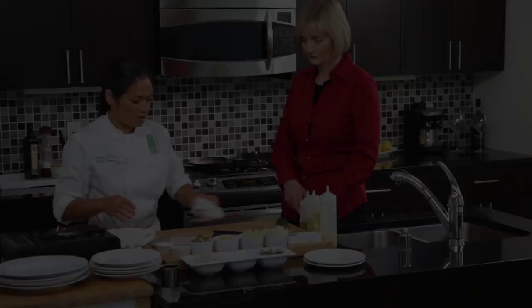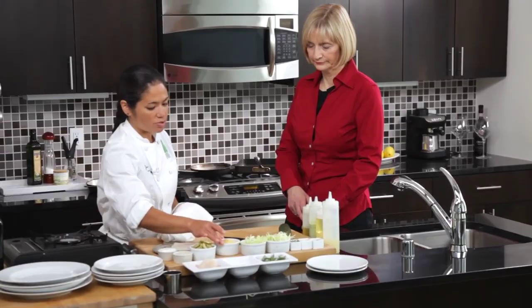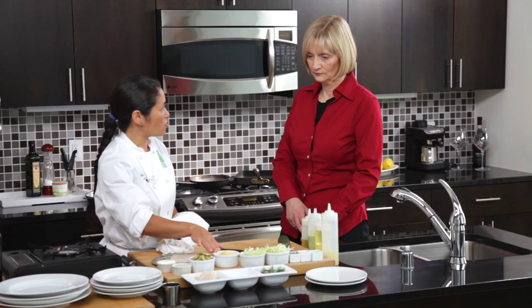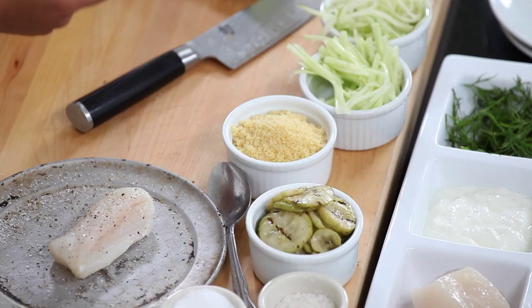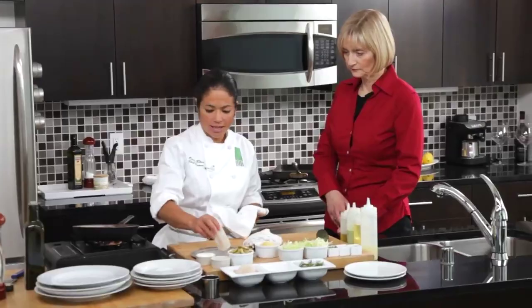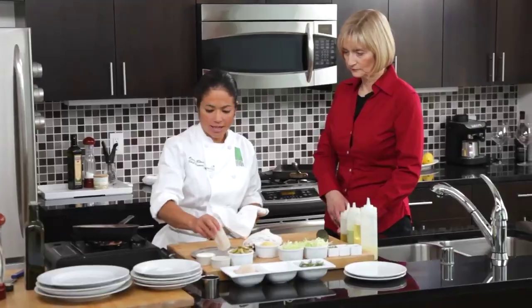We have one other item — couscous. Buy it dry at the store, boil up a little bit of water, put it in a small pan, and add enough water just to cover the couscous. Cover it with plastic and let it steam — it'll take maybe five minutes. That process has been done already.